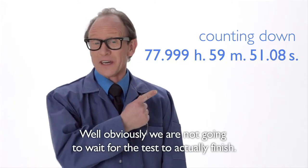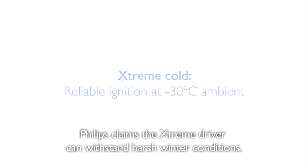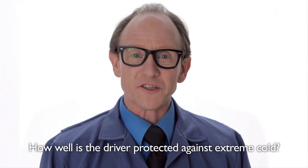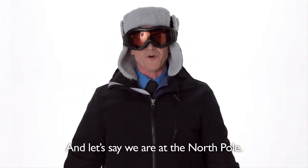Well, obviously we're not going to wait for the test to actually finish. Philips claims the Xtreme driver can withstand harsh winter conditions. How well is the driver protected against extreme cold? Let's say we're at the North Pole.